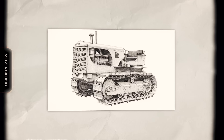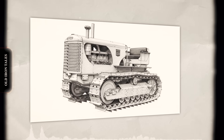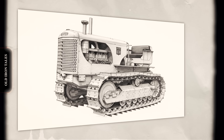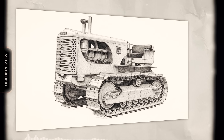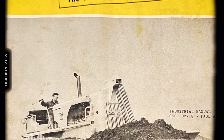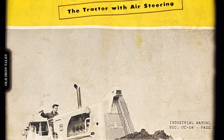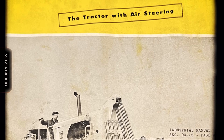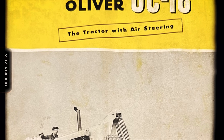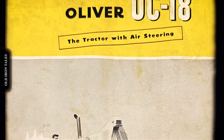The OC18 was Oliver's biggest and most powerful tracked tractor ever built, a 16-ton workhorse packing 161 flywheel horsepower. Yet despite its impressive specifications and innovative features, the machine became a casualty of corporate indifference. This is the story of how a giant was left to fade away, not because it wasn't good enough, but because no one invested in keeping it competitive.